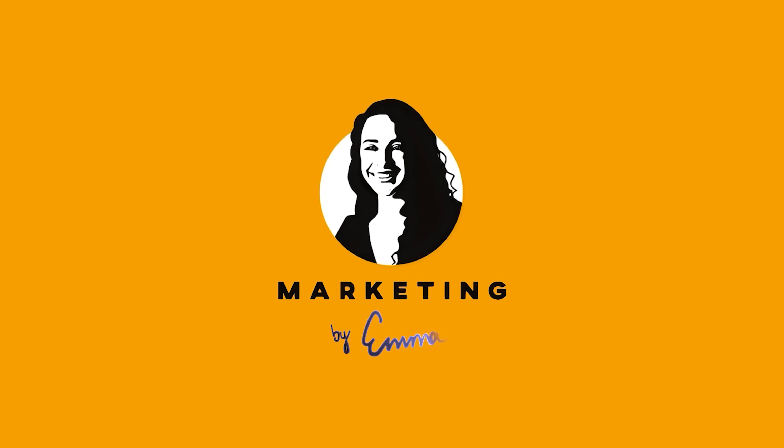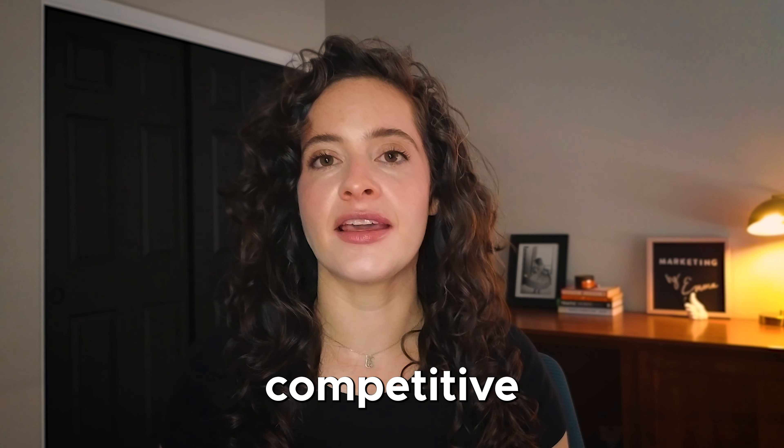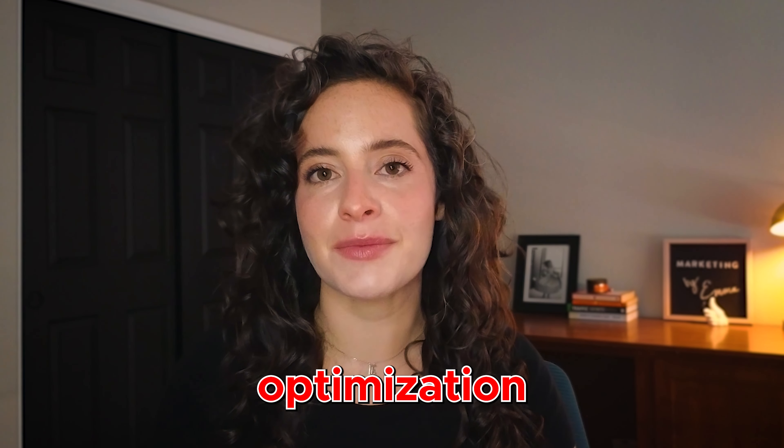So if that sounds good to you, then let's go ahead and get into things. My name is Emma Schirmer-Tamir. I'm the CEO and co-founder of Marketing by Emma, and one of our specialties is helping businesses navigate the highly competitive world of Amazon with expert Amazon listing optimization.